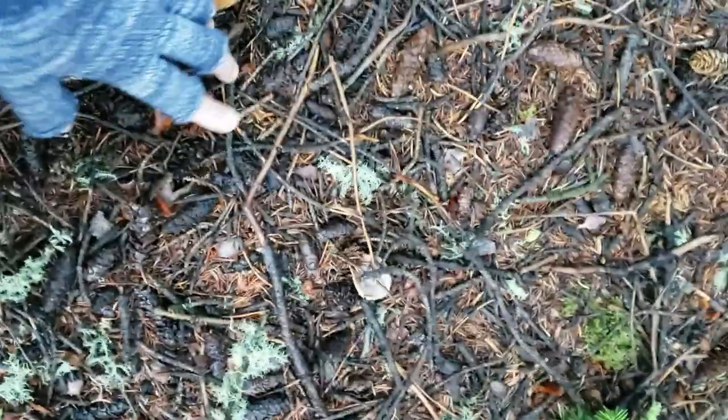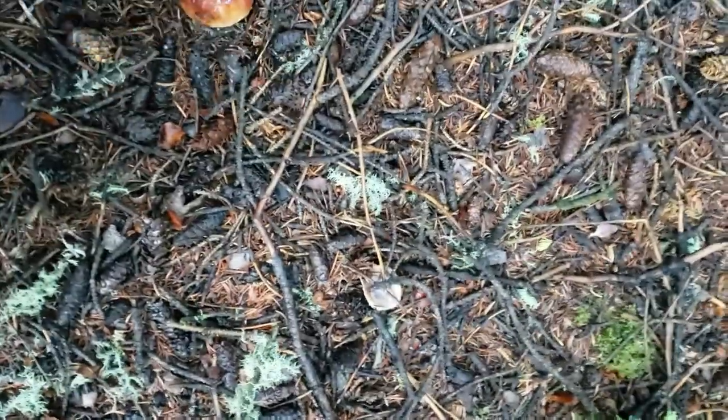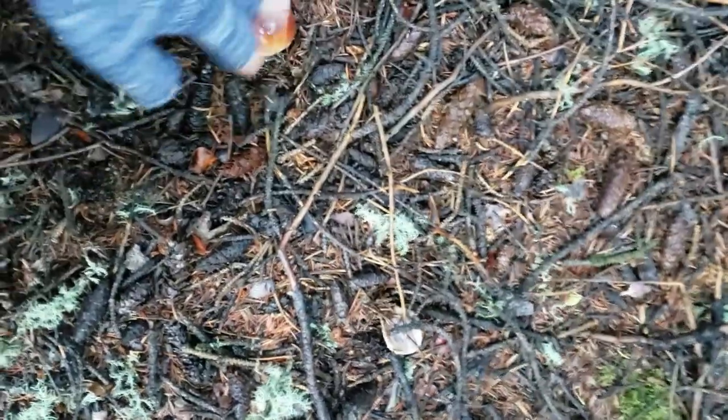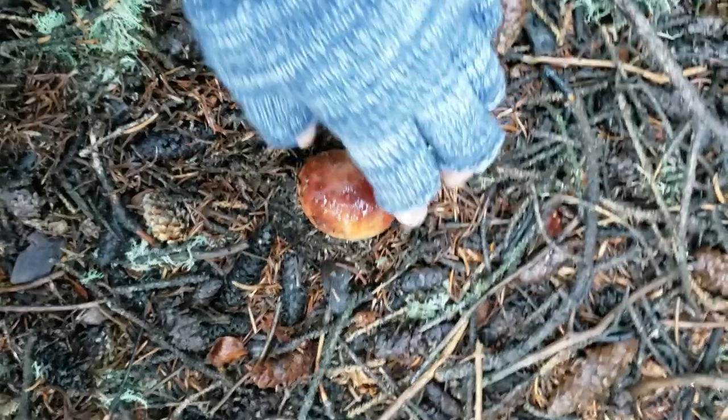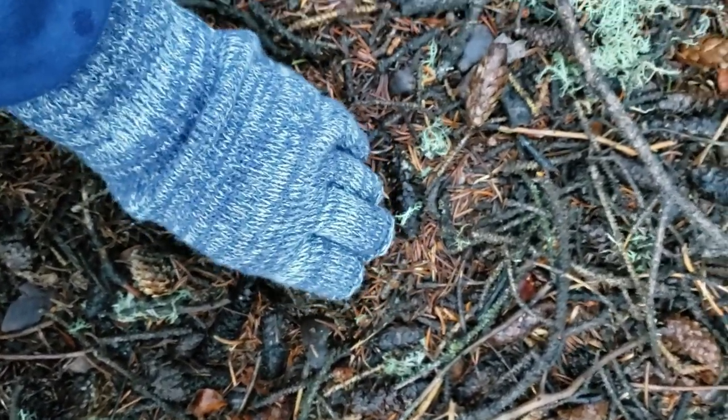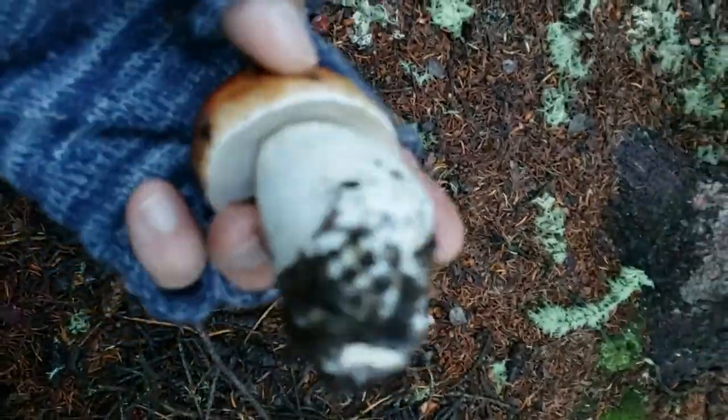Here we go, you guys — bolete number three. I'm just going to brush aside some of this. As you can see it looks just like a brioche bun. I'm going to wiggle it a little bit — and there we go, bolete number three.